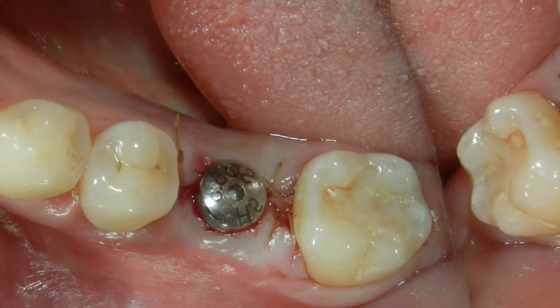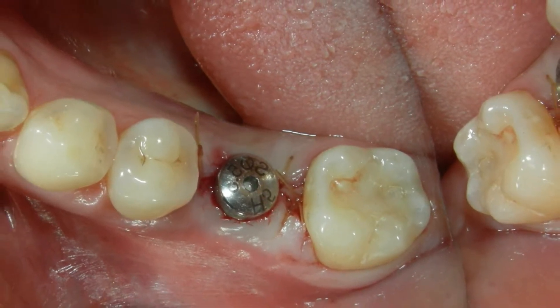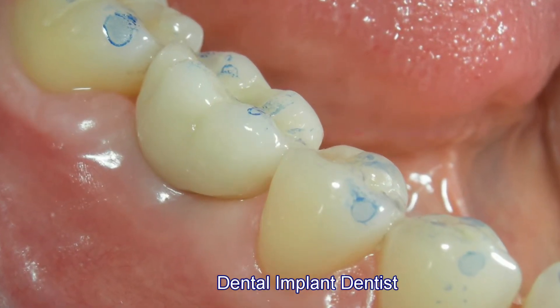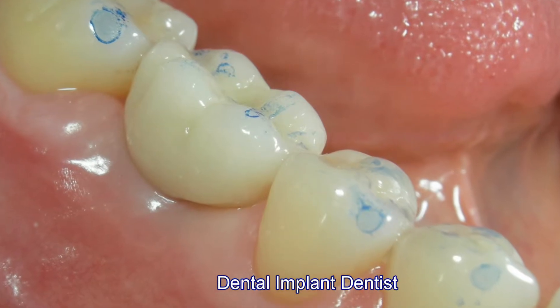We place a healing cap and a couple of sutures after the surgery, and then once the surgery and the implant has osseointegrated, we're able to fabricate a natural crown.